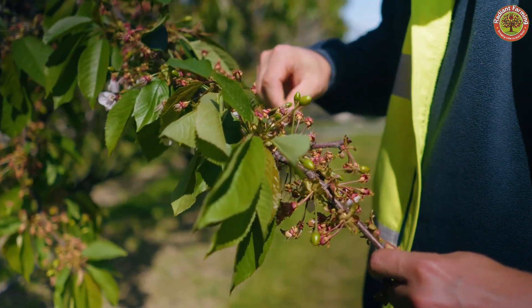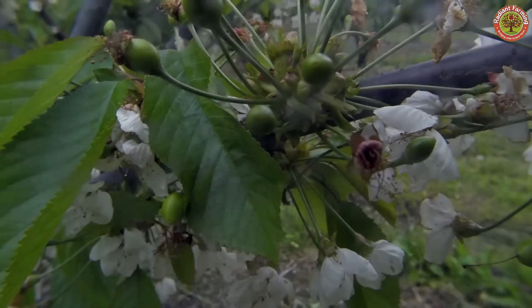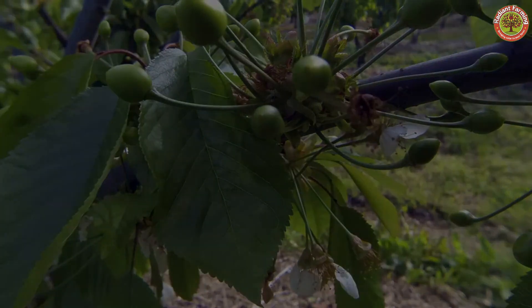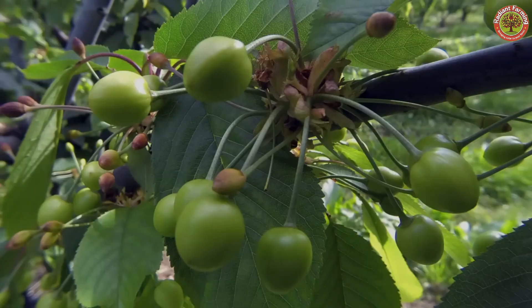After the flowers fall, young cherries begin to form and gradually turn bright red. It typically takes 45 to 90 days for the fruit to fully ripen.